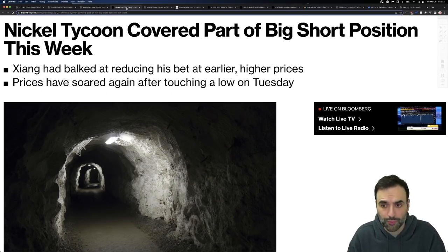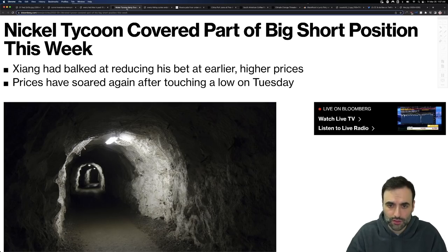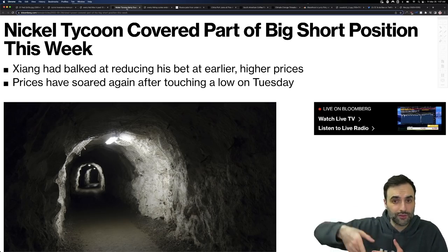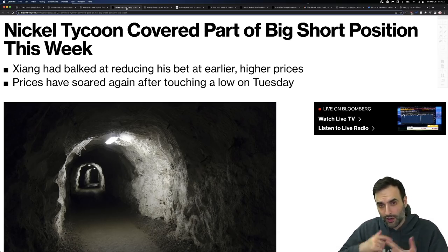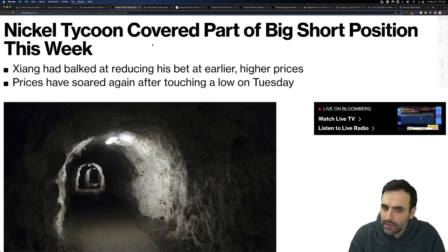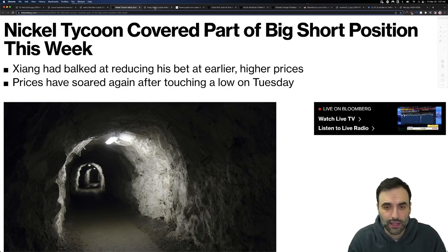You know what was going on with nickel — the price started accelerating so rapidly that they had to shut down trading. A nickel tycoon covered part of a big short position this week, with a lot of insider deals going on. He's starting to revert back on some of that short. The price was going up considerably, he was getting punished, they halted trading entirely, and now he's trying to unwind that position. Prices have soared again after touching a low on Tuesday — we're watching extreme volatility for different reasons.